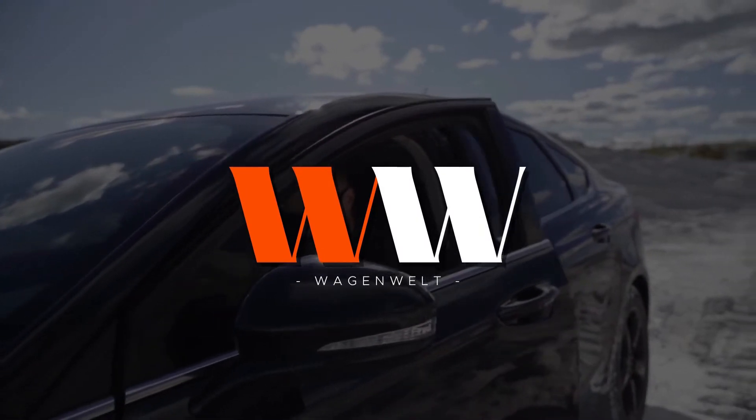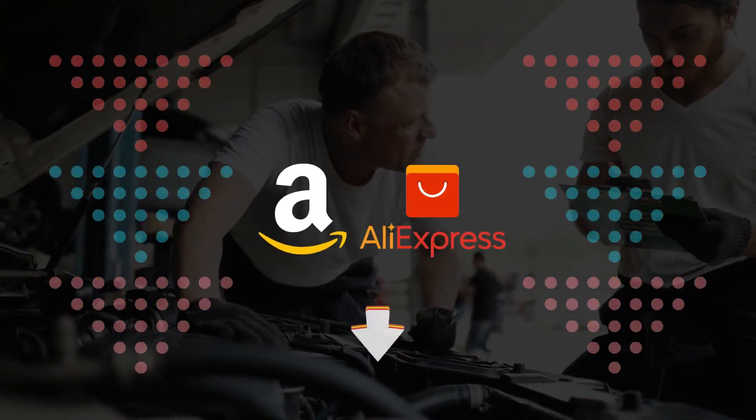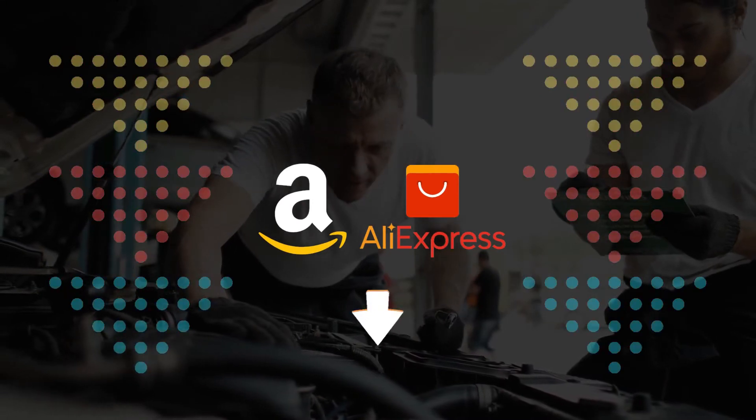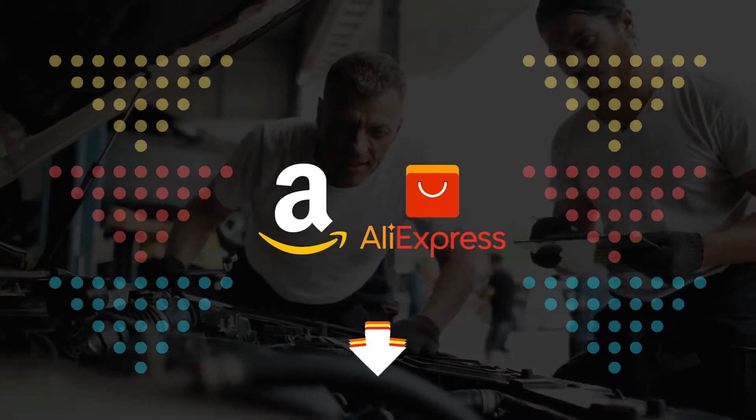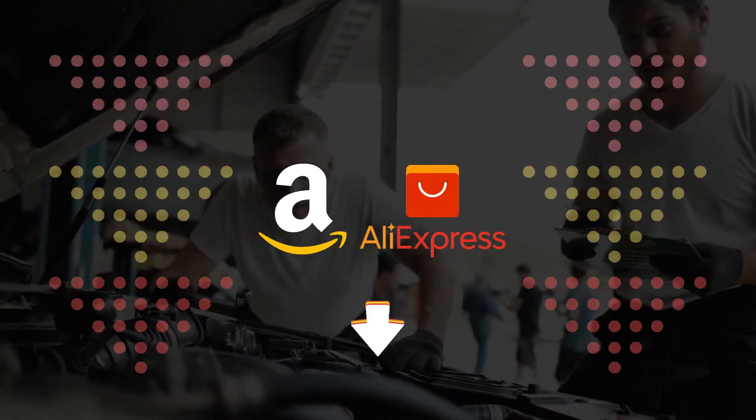If you're looking for automotive or motorcycle parts, check the link in the description to get the most updated price and discount in real time — you never know when these things might go on sale. All right, let's go to the video.